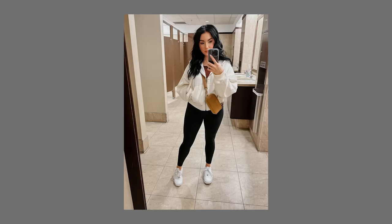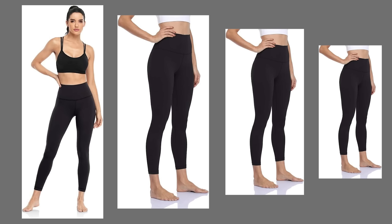My favorite Amazon leggings — if you're short, they have 25-inch inseams available so they don't bunch at the bottom. Nice thick smoothing waistband and thicker material overall. I don't like thin buttery ones as much. These and my Abercrombie leggings are my most worn favorite leggings.